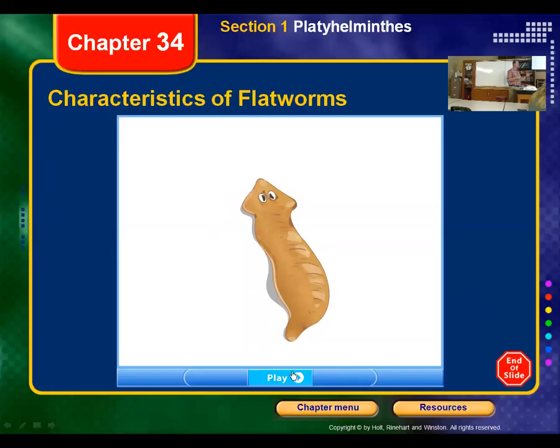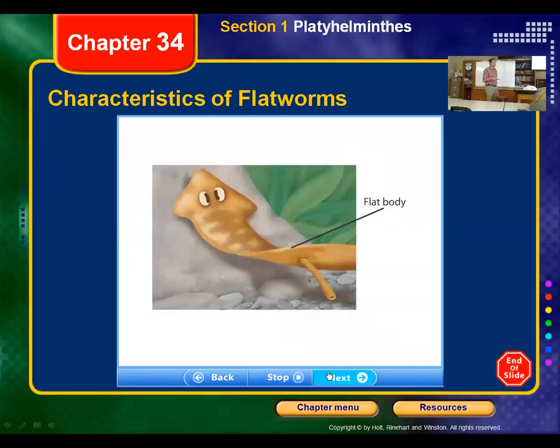This is obviously an artist's rendition, but you'll see them on a video and they actually do it like this. Flatworms like this planarian are bilaterally symmetrical. They have a clearly defined head and have no true segments. Their bodies are flattened from top to bottom.